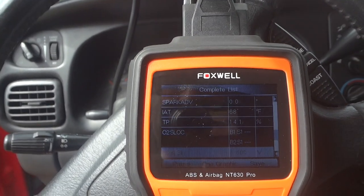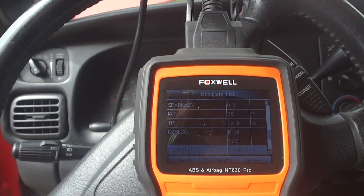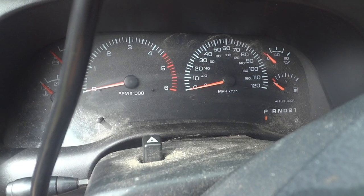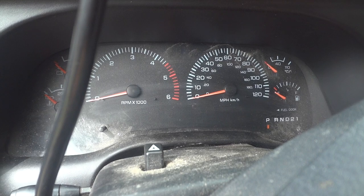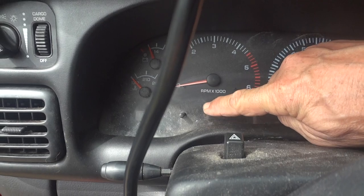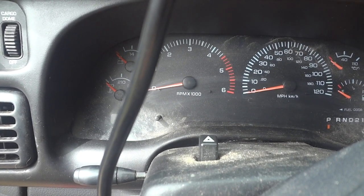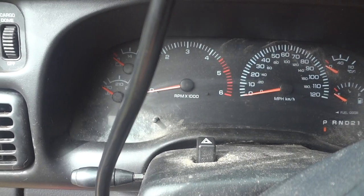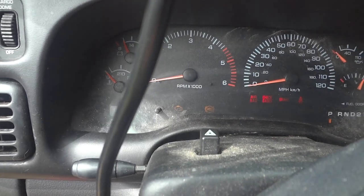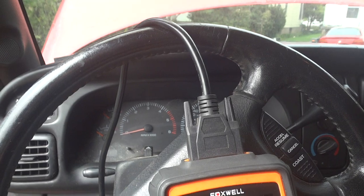Some of this other stuff would work if I could get the engine cranking over faster, but this engine only cranks so fast so you're not going to get an RPM reading. But we are getting some data. Also, if I turn the key off and back on, you can see the check engine light comes on then goes off — so I know the computer is powering up correctly.